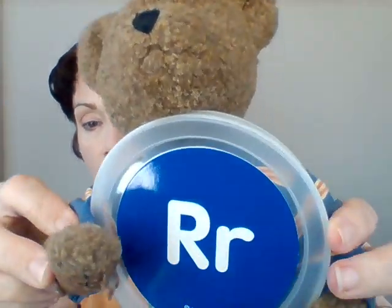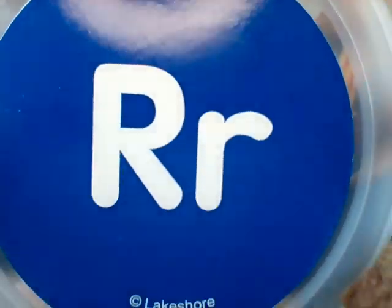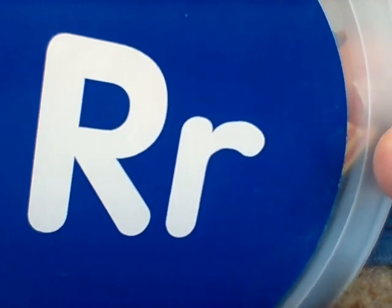It's a rose. Rrr. Rose. Do you hear the R sound at the beginning? Rose. Rose does begin with an R. Good job, Mr. Teddy. You can hold it up. Mr. Teddy wants to hold up the letter R. Do you see it? Rrr. Good job, Mr. Teddy. And thank you for my rose.